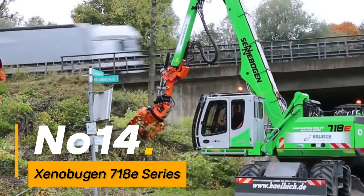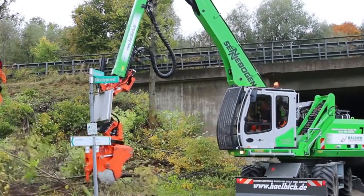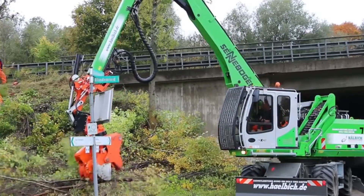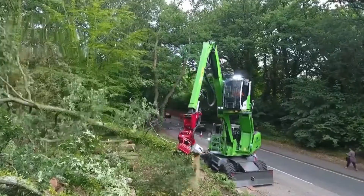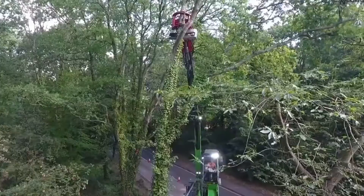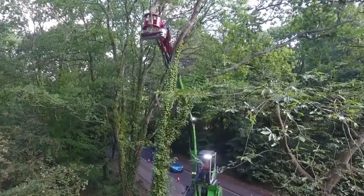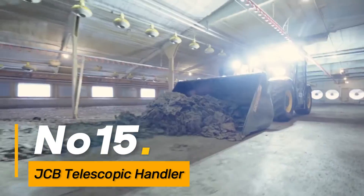Number fourteen, the Zenobegin 718E Series is a line of advanced construction equipment known for its durability and high performance, with a range of models catering to different construction needs. The 718E Series includes excavators, loaders, and other machinery designed for efficiency and reliability on job sites.